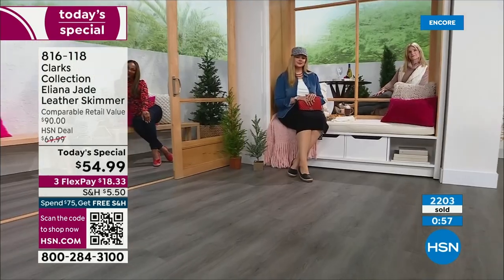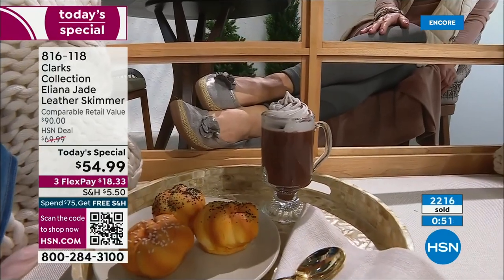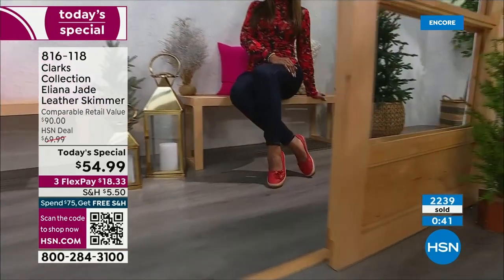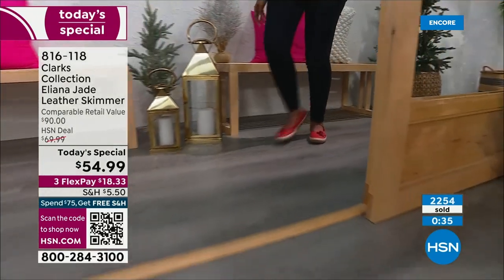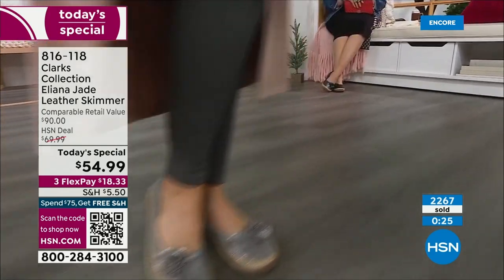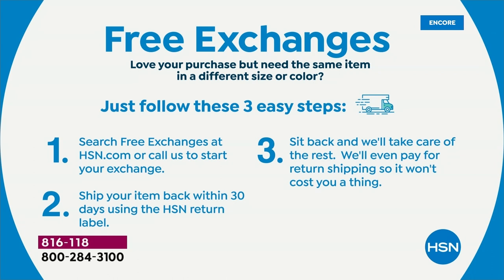Everything this hour is from Clarks. Order now: HSN.com, item number 816-118, on the app, or hold your camera up to the QR code on screen. Take up to three months on flex pay. Free exchanges available — change your color or size, and we even pay for return shipping. Don't miss out. No tutu required — you can wear ballet slippers and dance like no one's watching.